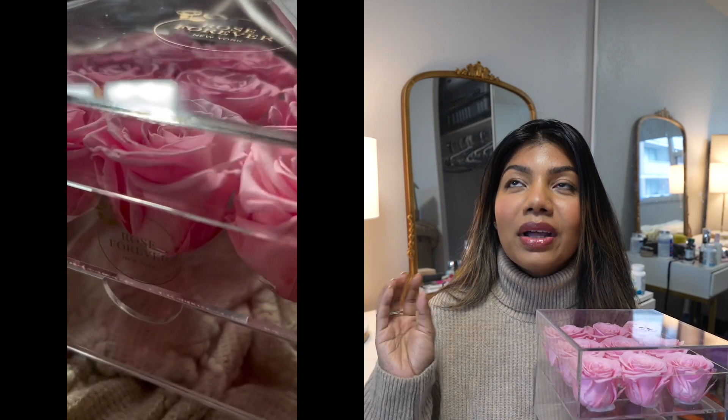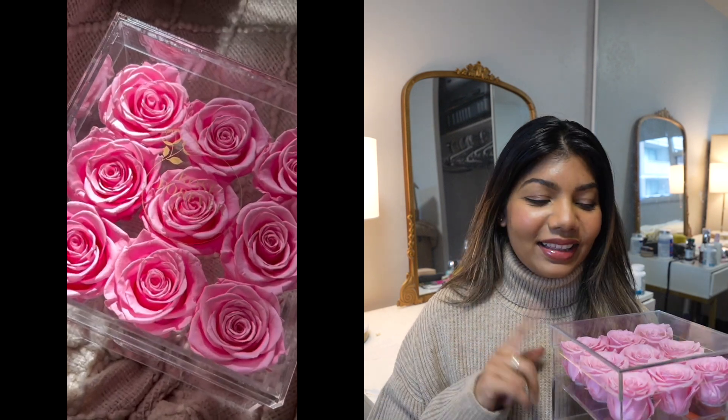This bouquet is a fresh flower but they're preserved, chemical free, and they last more than a year — at least a year and more. Rose Forever has different colors of roses. My favorite is always pink for flowers, for roses, so I actually picked up this one. But they have red roses too — their red is also very beautiful. I actually want pretty much all of their colors; I think I will grab the white one next time and then obviously the red one as well.